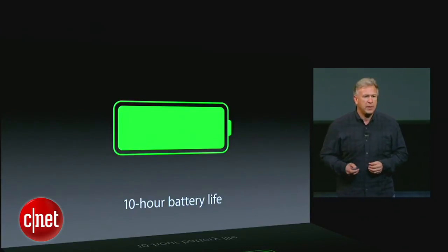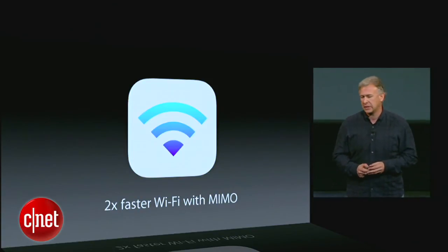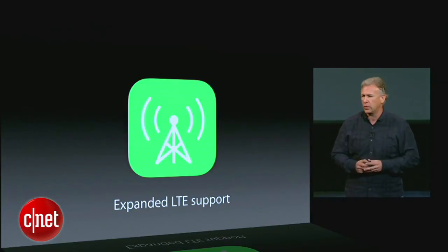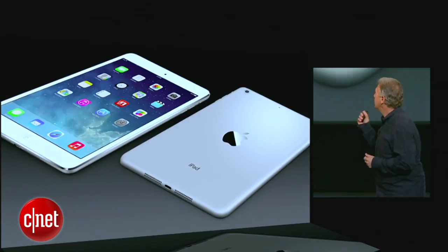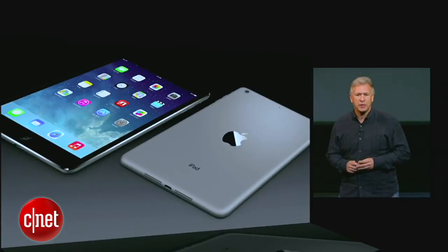The iPad mini with retina display also gets the new two times faster Wi-Fi with MIMO antennas and expanded LTE support for more carriers around the world. There's everything you love about iPad — a five megapixel iSight camera, the new FaceTime HD camera. It comes in silver and white, and space gray and black.